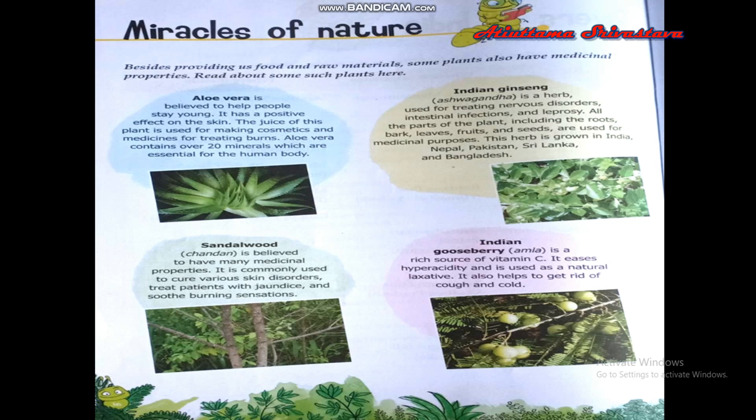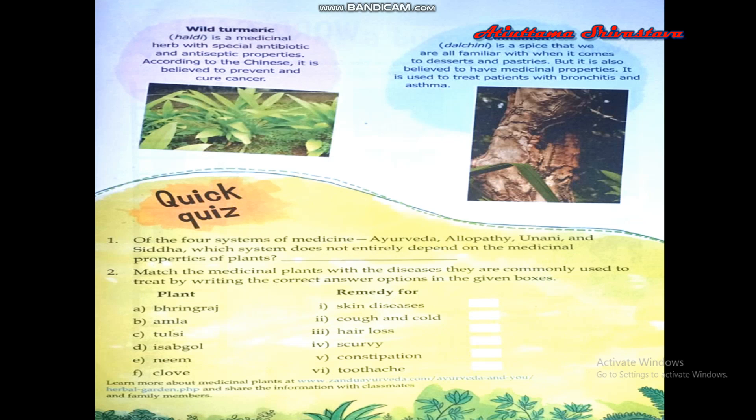Turmeric, or haldi, is a medicinal herb. It has many antibiotic and antiseptic properties. According to the Chinese, it is believed to prevent and cure cancer.